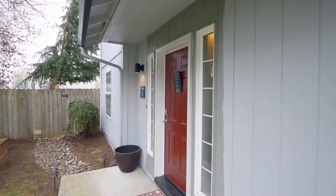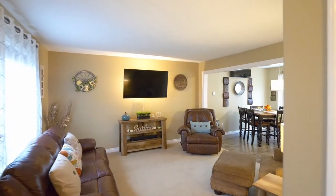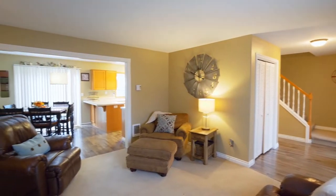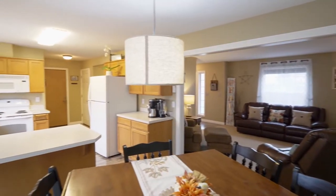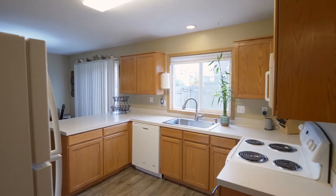Heading inside this nearly 1,400 square foot home, you'll discover a warm and inviting interior. The dining area opens to the light and bright kitchen with laminate flooring and plenty of storage space.